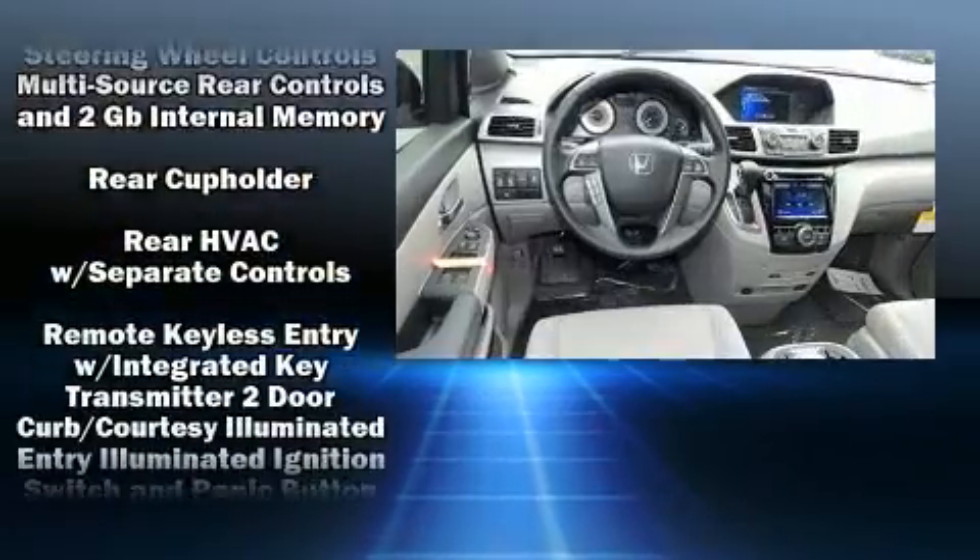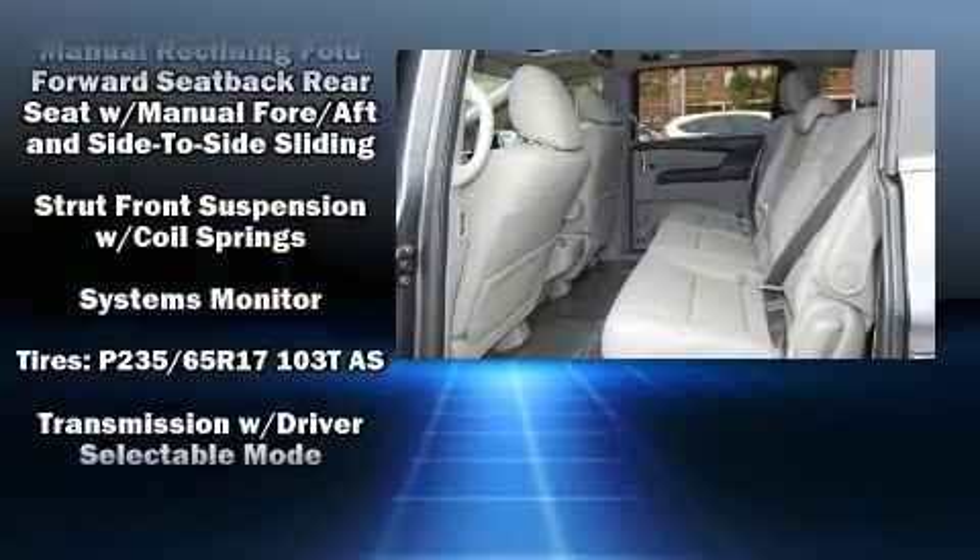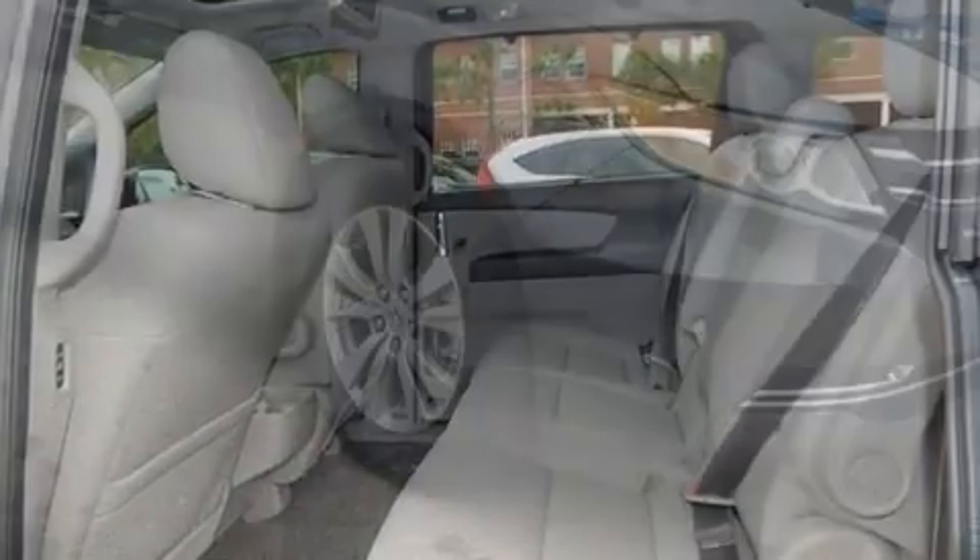Honda ensures the safety and security of its passengers with equipment such as anti-whiplash front head restraints, a security system, and four-wheel disc brakes with ABS. Brake assist technology provides extra pressure when applying the brakes.